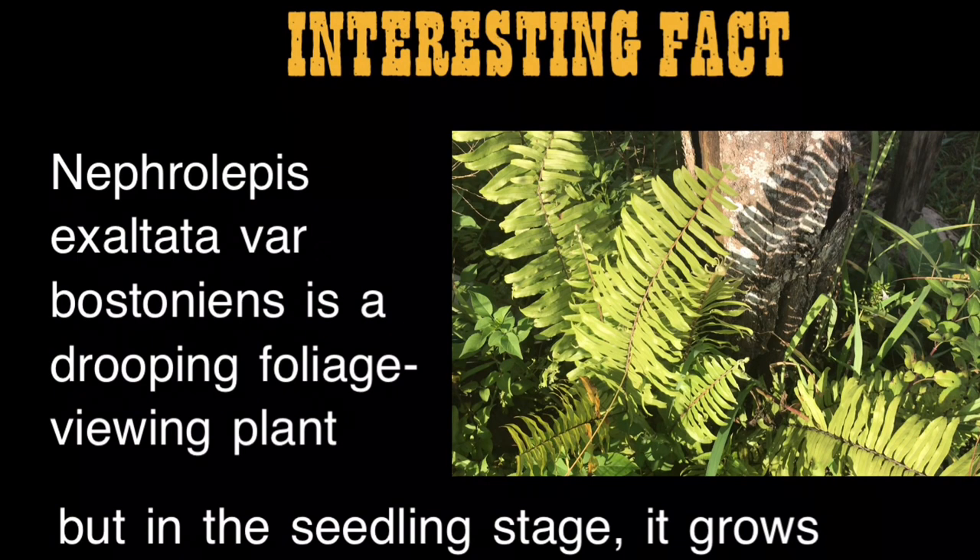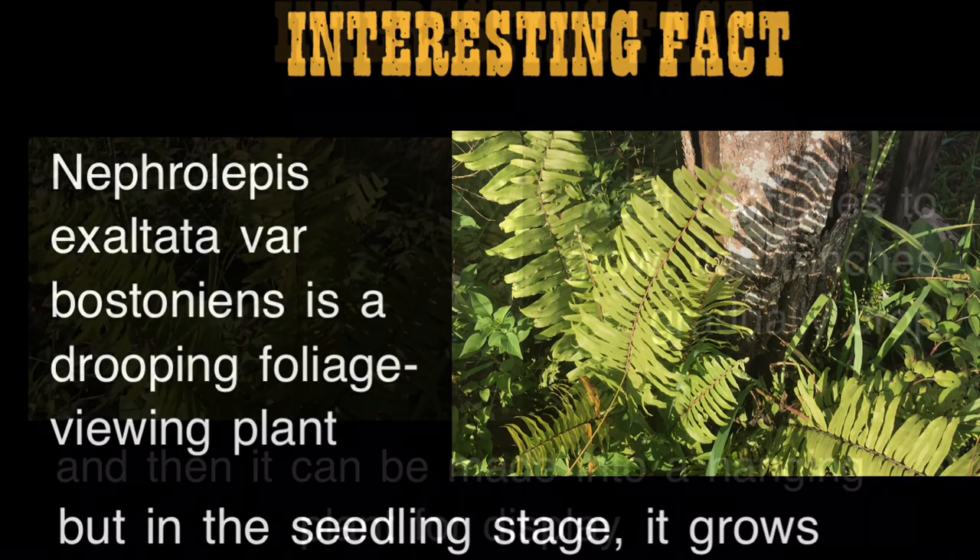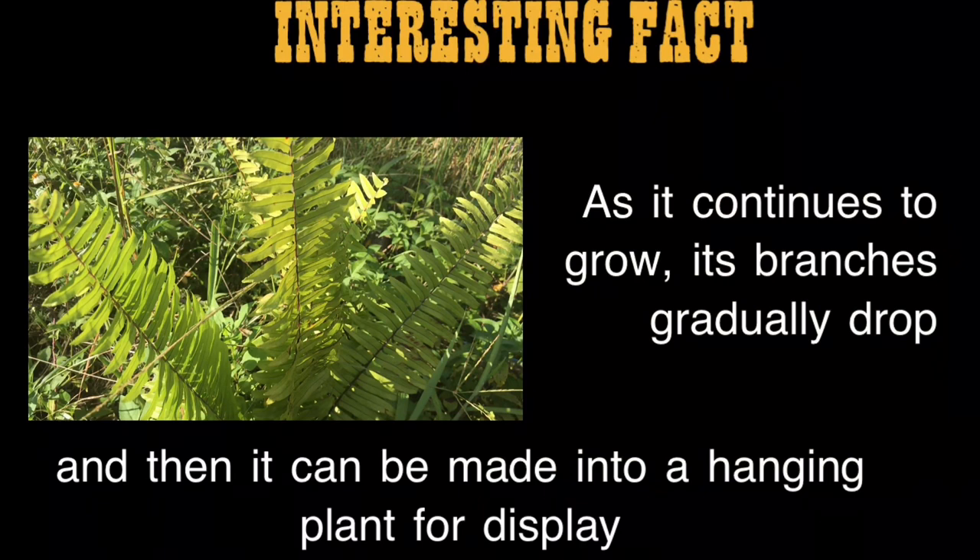Interesting fact: Nephrolepis exaltata var. Bostonians is a drooping foliage viewing plant, but in the seedling stage it grows gracefully upward. As it continues to grow, its branches gradually droop, and then it can be made into a hanging plant for display.